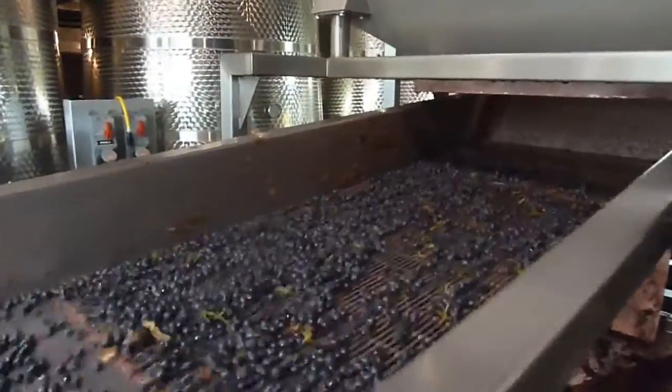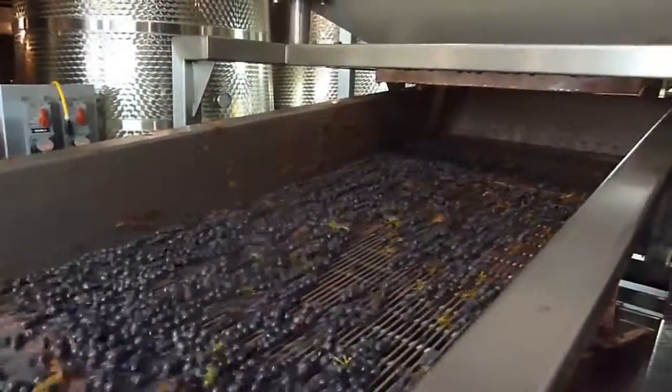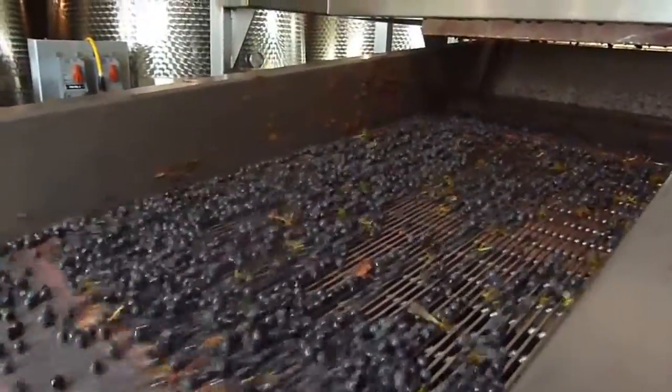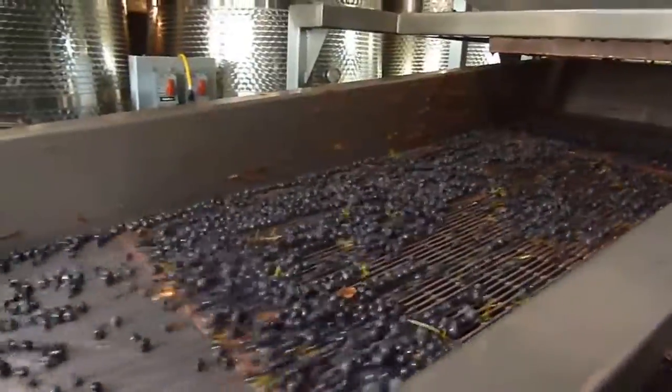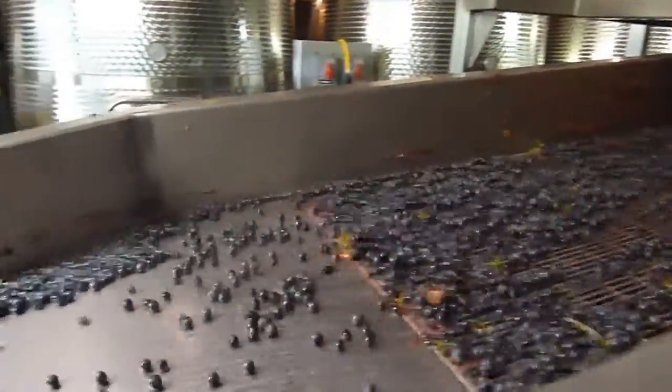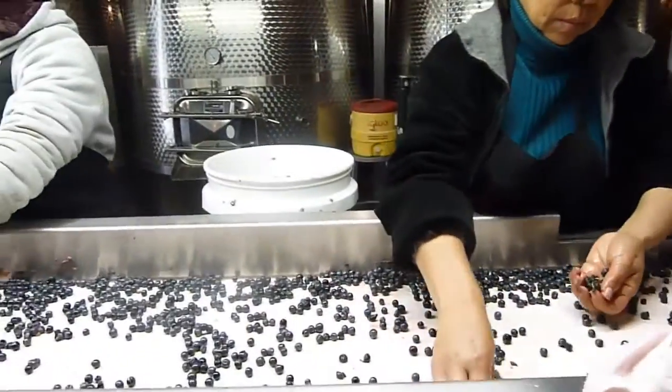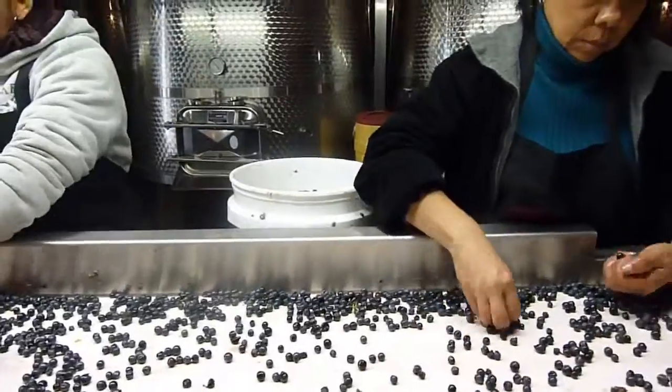This machine was adapted from blueberry sorting — it has little holes so that small debris falls through. You can still see some tiny little bits of stems included here. The berries then flow out onto the second sorting table.